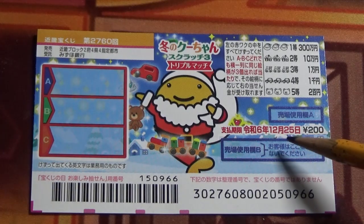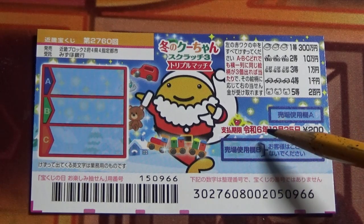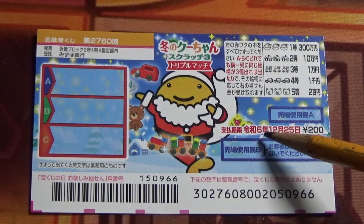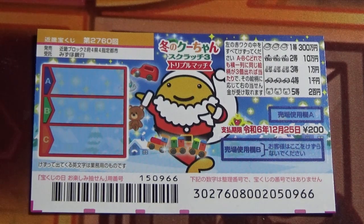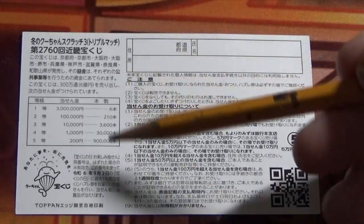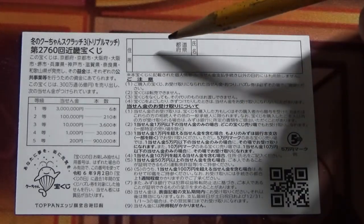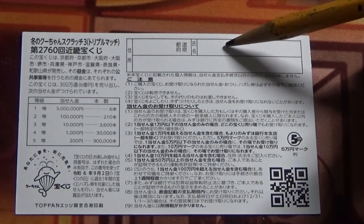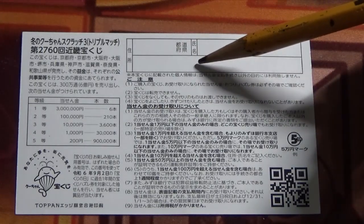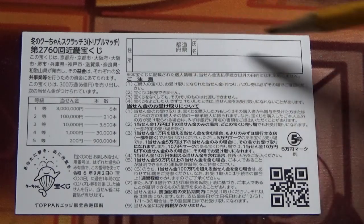You have until December 25th, Reiwa 6 — that is 2024 — to claim your prize. Don't scratch here. Looking at the back, here is a breakdown of the prizes and the rules in Japanese. If you happen to win the first prize or anything over 10,000 yen, you need to fill in this area: your prefecture, your full name, then your address in Japan. All winnings are tax-free in Japan, and you can write this in Romaji. Even foreign tourists can play this game.